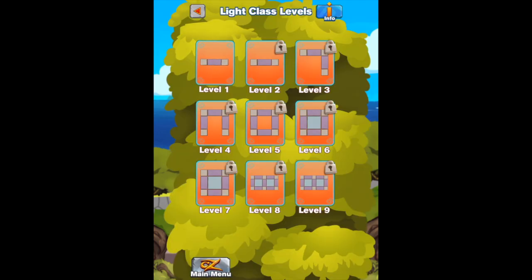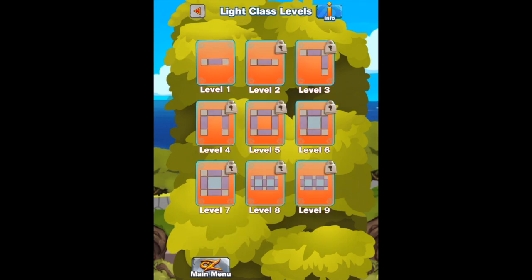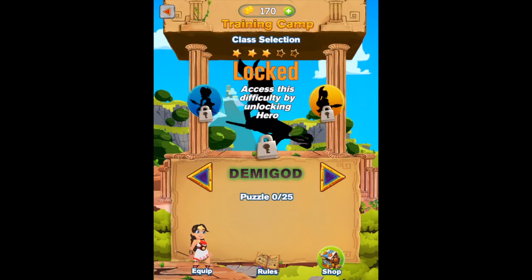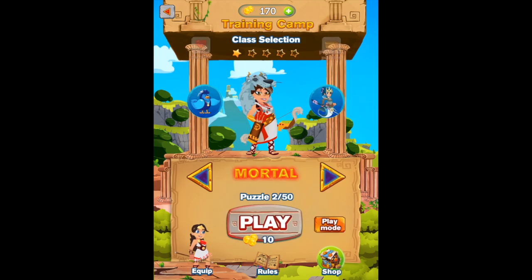The puzzles progress through to Level 14. It is noted that levels cannot be attempted until previous levels are unlocked. The app also offers five other classes: Mortal, Hero, Demigod, Olympian, and Titan. These classes are locked and can be accessed by completing previous classes and using your coins.